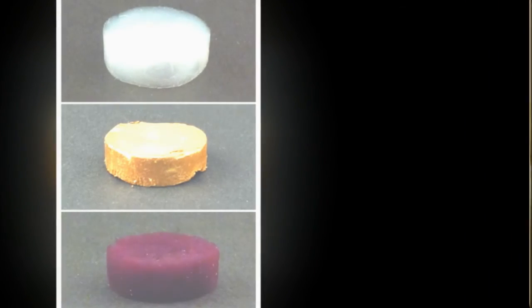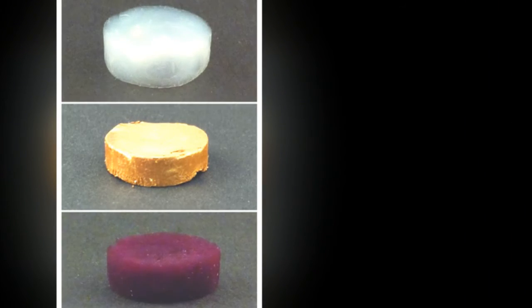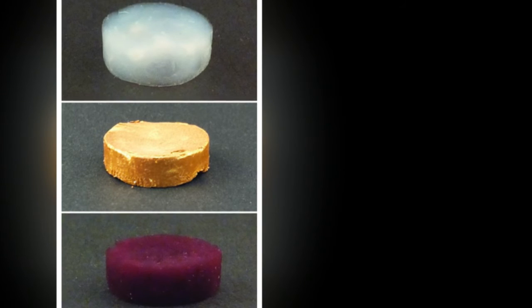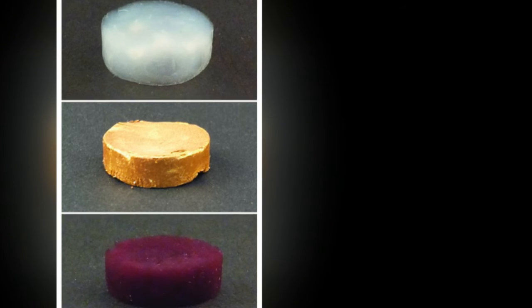The so-called aerogel is a thousand times lighter than conventional gold alloys. It is lighter than water and almost as light as air, says Mezenga. The new gold form can hardly be differentiated from conventional gold with the naked eye — the aerogel even has a metallic shine. But in contrast to its conventional form, it is soft and malleable by hand.